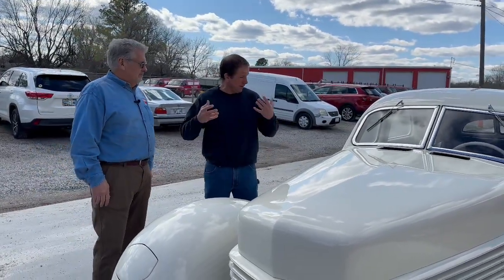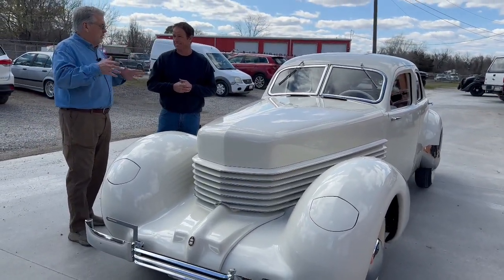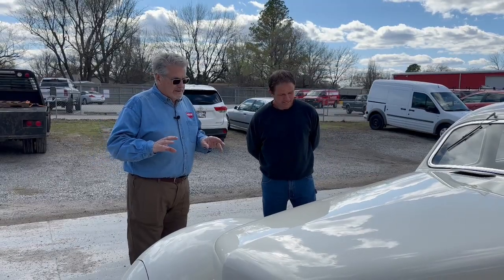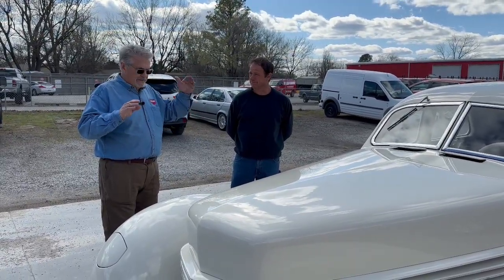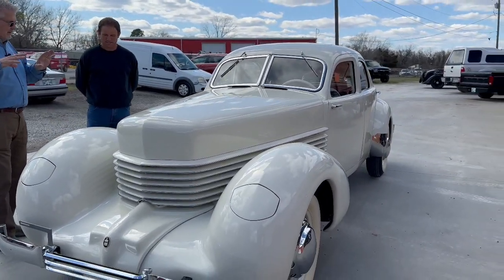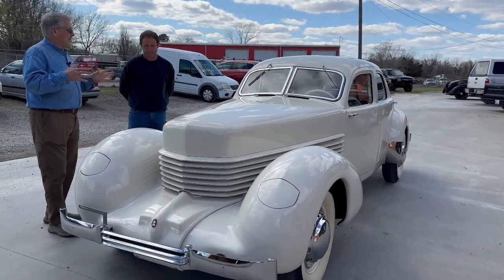Here we are at the Auburn Cord Duesenberg Company with our good friend Doug, and every time I come here my mind is just blown. We're standing in front of another absolutely stunning Cord. This is a 1937 812 Cord Westchester, non-supercharged. This is Gordon Buehrig, the most famous car designer in the world — this was his original pure design, the fastback, no exhaust pipes on the outside. This is what he drew, what he built, what he designed.